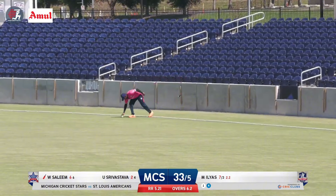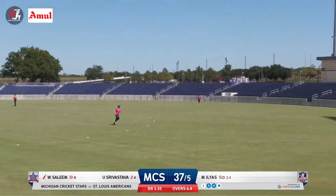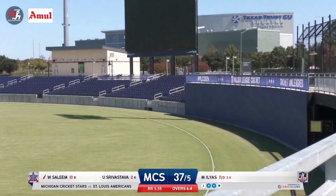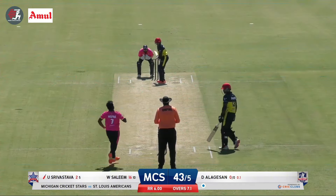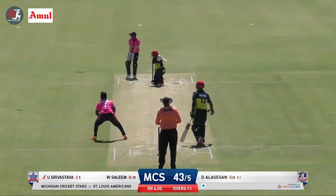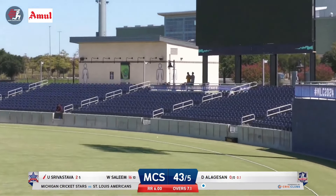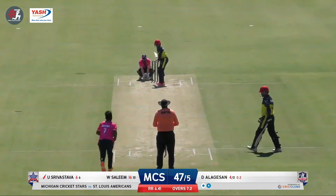This one is lofted down the ground for six — that is a big strike and that is not going to make Mohammed Elias happy, with Kasha Bastava on strike. Played square for four. The young man will like that — gave him the width, it was full, and his first boundary.